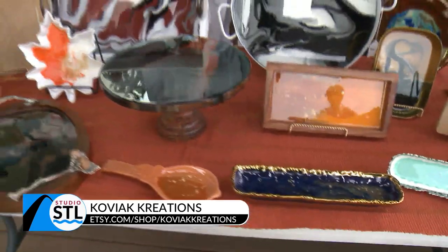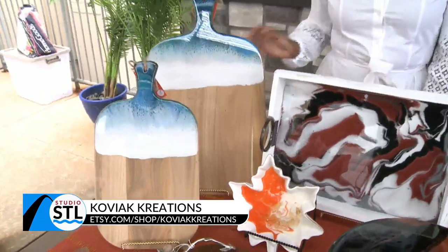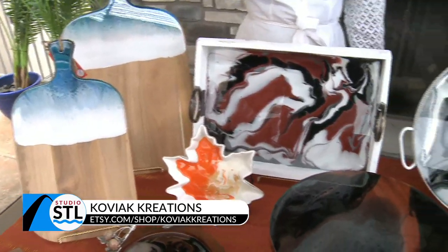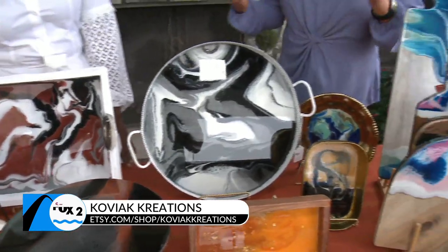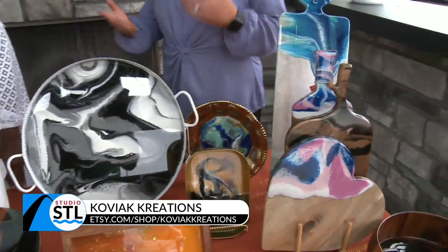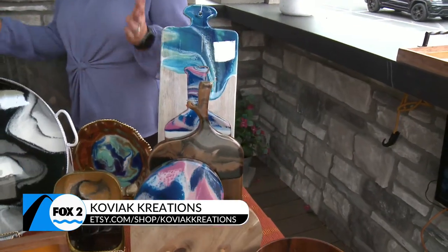Well, what have you brought in for us today? So I have some serving trays, charcuterie boards — they're mainly my popular items. I have some trinket dishes and fruit bowls. I try to take just your normal home decor and add a little flair to it. It's art that you can use and serve food on. It's non-toxic, food-safe resin, so you can definitely use it.